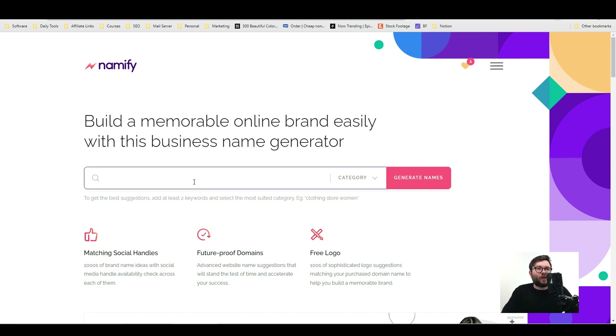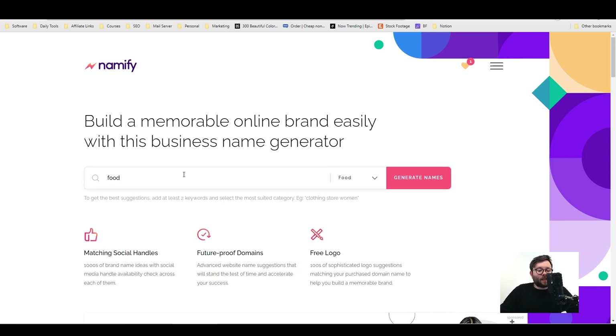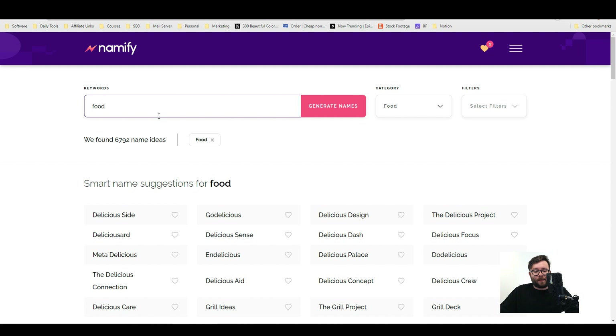One of the first things we're going to do is enter a keyword — we're going to enter 'food', select the category 'food' as well. What this does is understand we're talking about food and bring up food-related names, so everything is congruent with our overall brand. Let's go ahead and generate names. We've got some really good ones like Godalicious, Delicious Design, Grill Deck, Grillish, Grill Blend. You can actually type in more than one keyword to get more focused with the name.